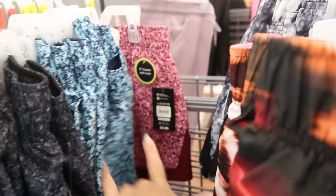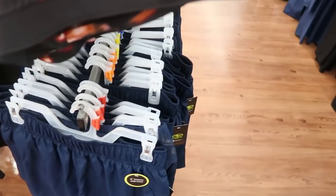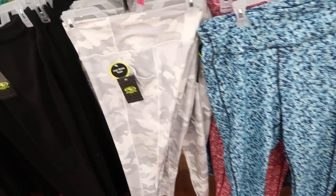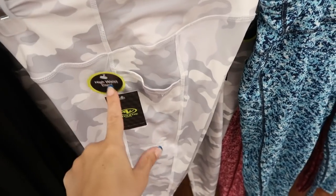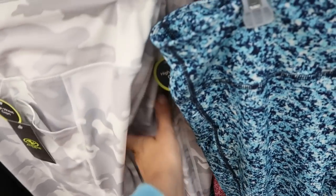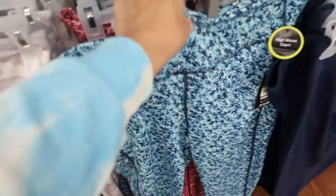They also have the burgundy and pink, solid black, and navy. There are some new prints and colors in the Athletic Works leggings — these are high-waist capris. It's the first time I'm seeing the white and gray camo, plus the blue and teal and the burgundy and pink.